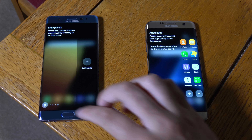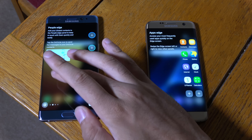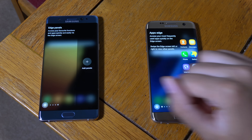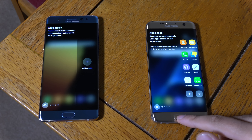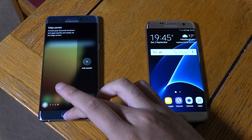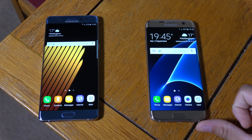Another thing is that Samsung has integrated the standard Edge functions into the Note 7, so you're not missing out on that. You can quickly access your tasks, people, apps, and so on — it's coming with all the features you know and love from the S7 Edge, which is quite nice.